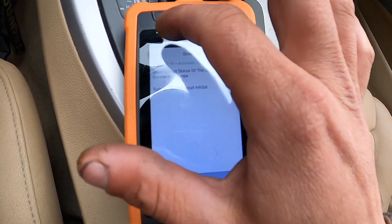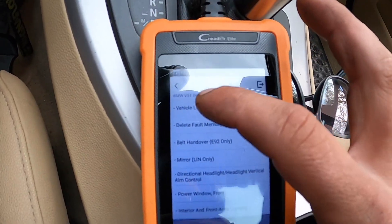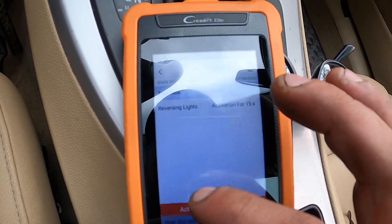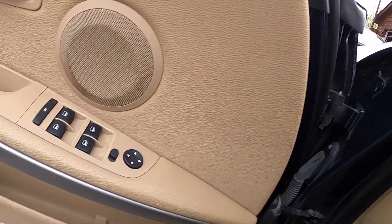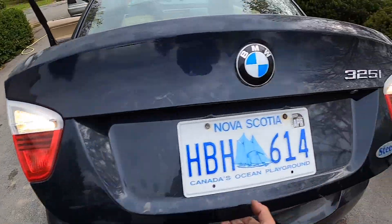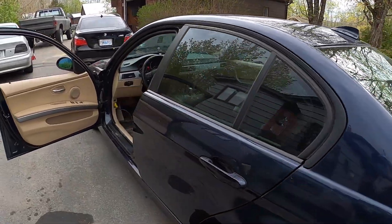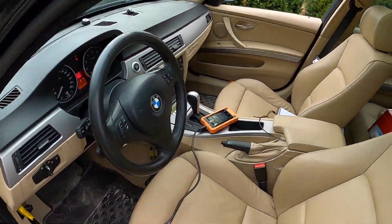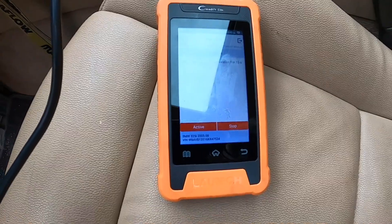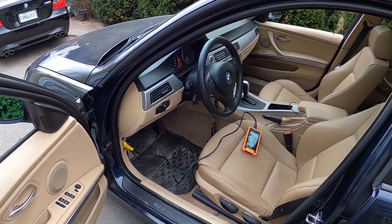We go back to the actuation test, vehicle lighting, and fire up the reverse lights — and voila, we have reverse lights! Didn't have to go to the dealer or put up with their stories. It's so nice to be able to do this stuff right at home in your yard with the Launch Creator Elite. Customer's happy and the job's done.